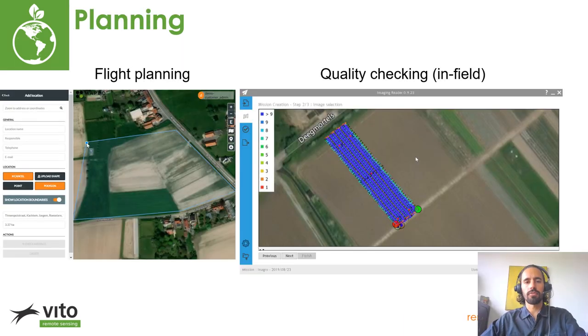Mapeo makes the planning of drone flights throughout an entire growing season easy through our ordering platform. Users can choose from different packages of final products and get drone requirements and specifications for each flight. If users have their own UAV platforms, they can simply upload images for each flight, or Vito can find pilots from our network to execute the flight and gather data.